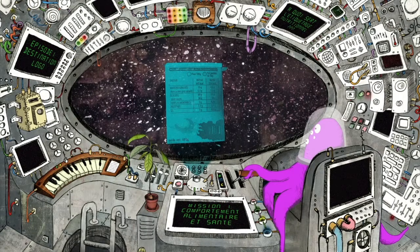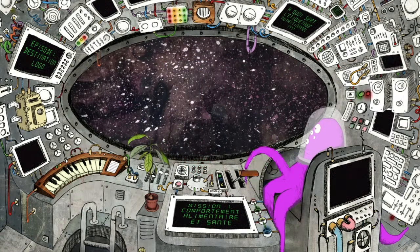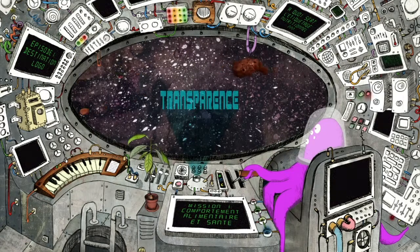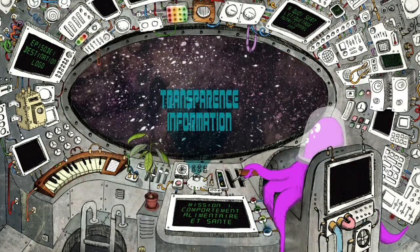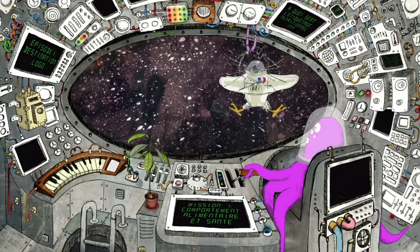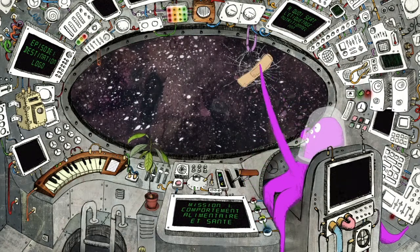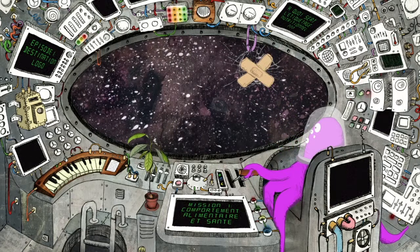Quels sont les effets de cet étiquetage ? Dans un contexte où le consommateur s'interroge de plus en plus sur son alimentation, l'étiquetage répond à une attente de transparence, d'information et le pousse à porter plus d'attention à la composition nutritionnelle des produits. Au-delà de ces objectifs, quels sont leurs impacts sur les comportements alimentaires ? Les études conduites dans les pays qui utilisent depuis plusieurs années cet étiquetage semblent montrer que les effets sont modestes, pour différentes raisons.